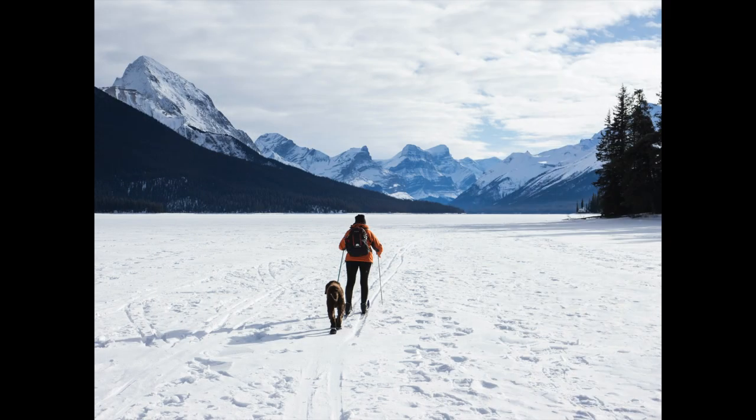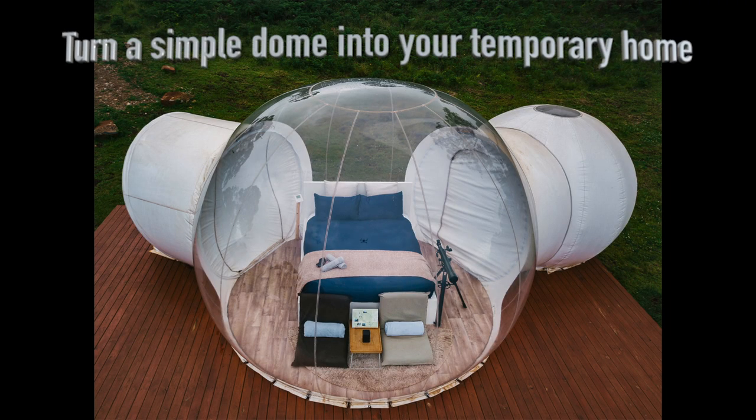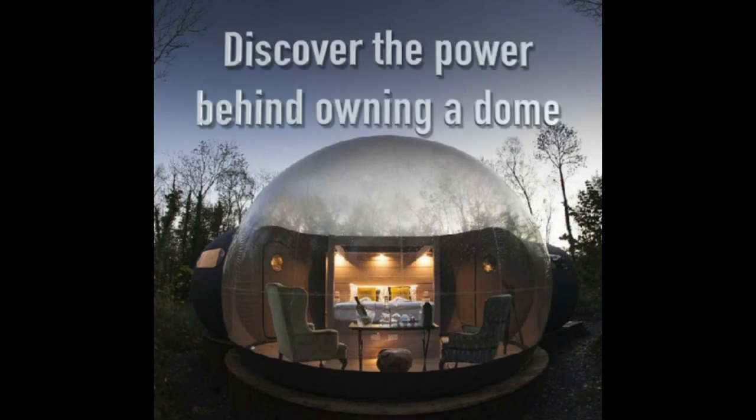Whether you're looking for a unique vacation or just an interesting substitution for your regular home, a Bubble Dome is the perfect solution. At Dome Spaces, we turn a simple dome into your temporary home. Visit www.domespaces.com for more information on pricing, sizing, and shipping options, and discover the power behind owning a dome.